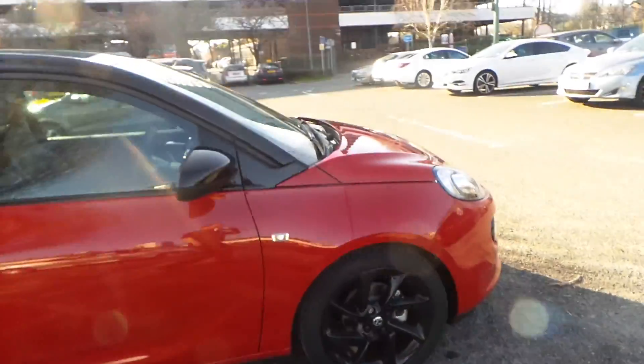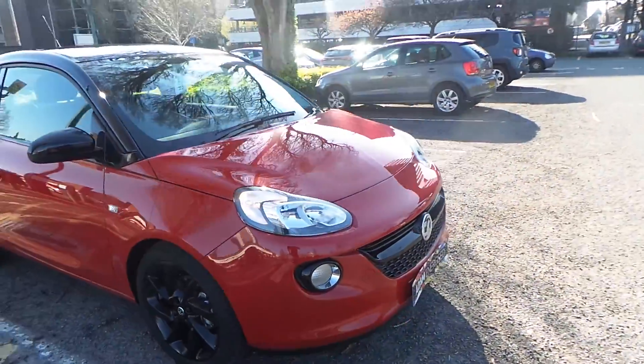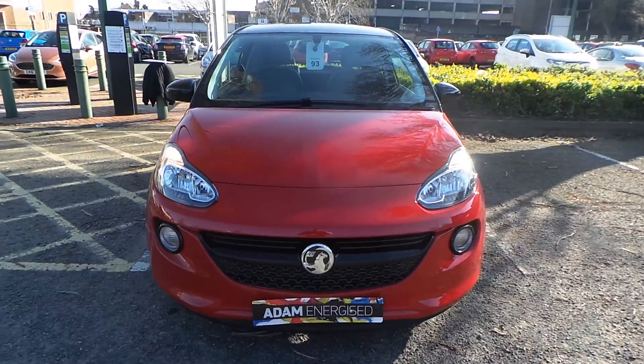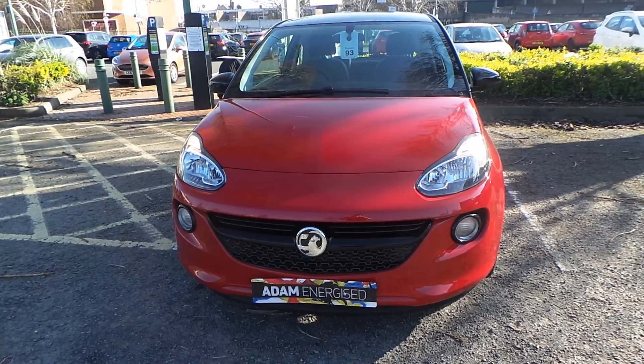If you'd like any more information on our 2019 plate Vauxhall Adam Energised finished in red, please call us at Pentacon Manchester. Our telephone number is 0161-798-7000. Thanks a lot for watching — we'll see you next time.